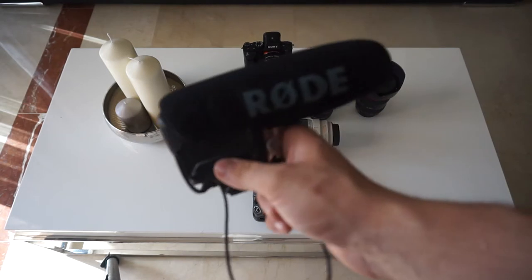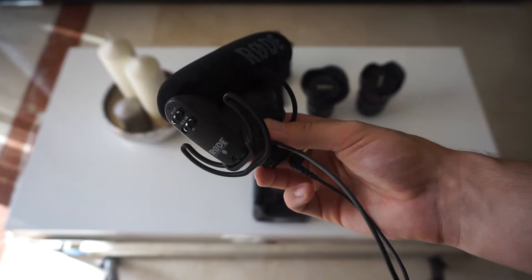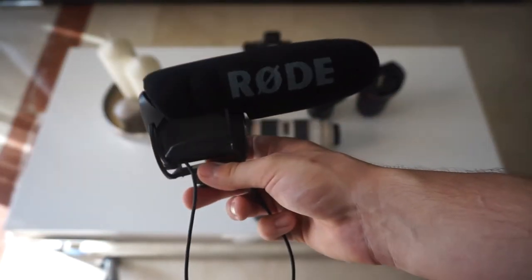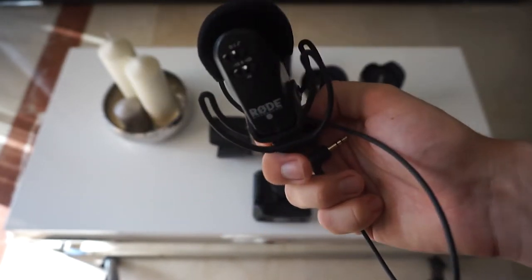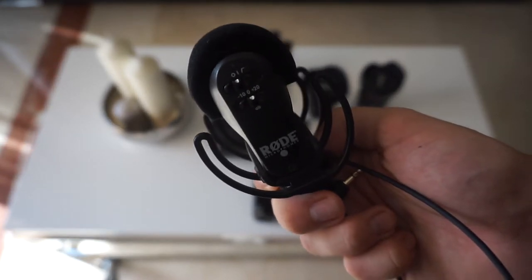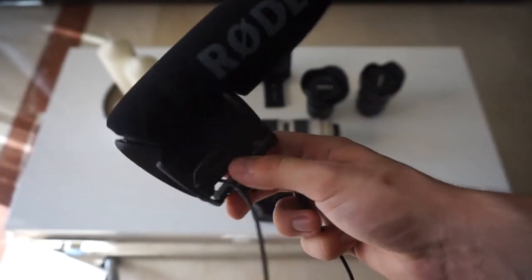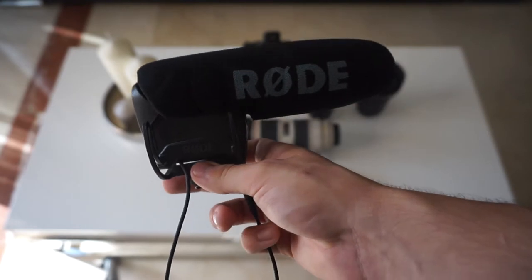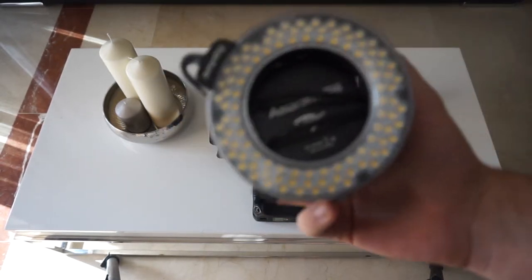Audio-wise I've got the Rode VideoMic Pro — the new version with the Rycote suspension rather than the elastic bands on the original. I love it, but the one problem everyone knows is the little switch on the back — you switch it off during a break, start filming again, and forget to switch it back on. But it delivers brilliant audio for what I need.